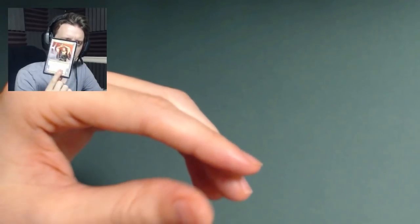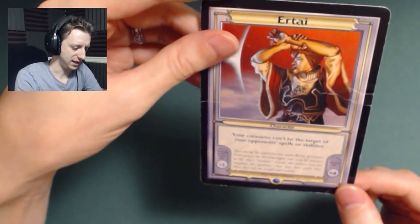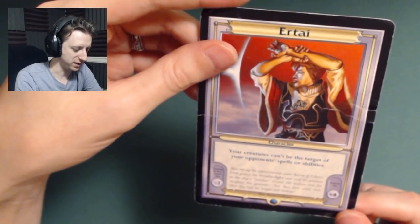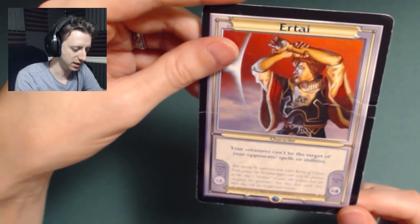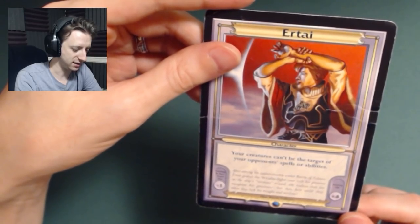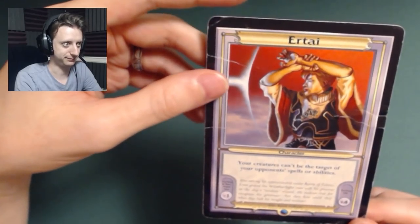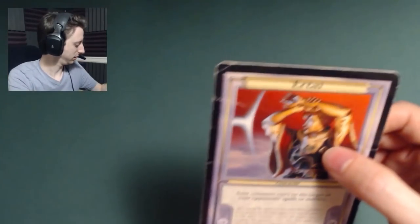This is Ertai, who after serving his apprenticeship under Baron of Tolaria, graced the Weatherlight crew with his presence as the ship's resident wizard. He realizes that few recognize his greatness, but then how could they when they lack his insight and wisdom? So sweet. I'll put that back in the bag. If anyone else is familiar with those, feel free to tell me — I can always look it up on Google too, but I actually don't know those at all.